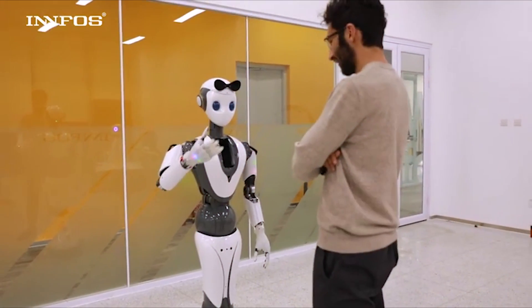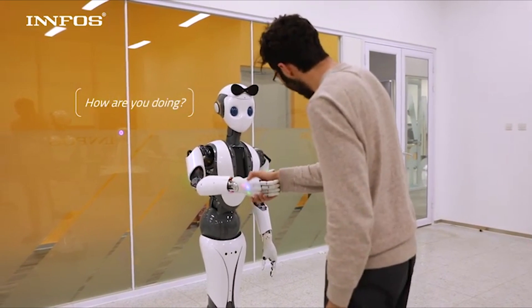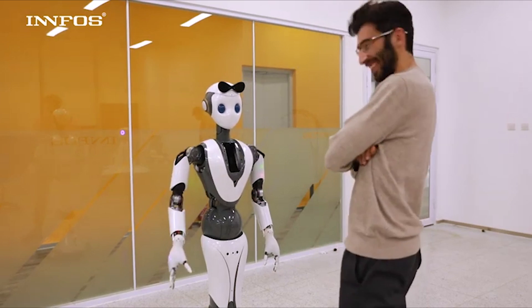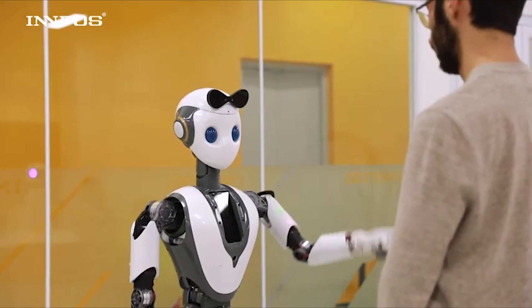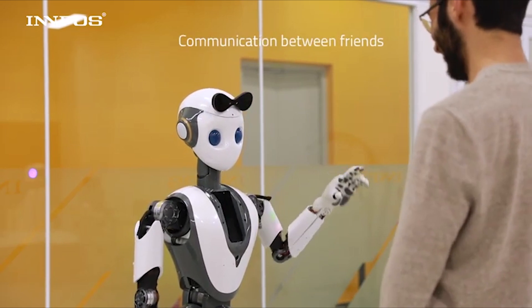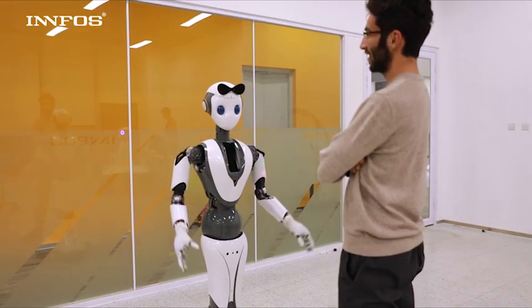We've all seen it in movies like iRobot, where they predict that in the future we'll have robots that look very close to humans and can also act the same way we do. In the past years we have just seen some clunky prototypes with really rough and imprecise movements. However, there is one company that has managed to change all that.